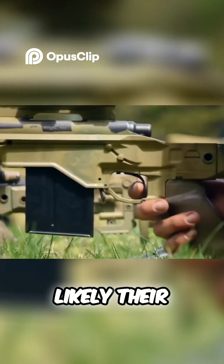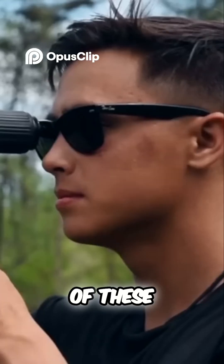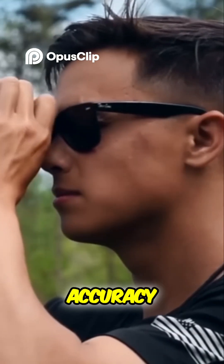Since the sniper's first shot is likely their best chance at striking the target, they will only fire when most of these factors align for optimal accuracy.